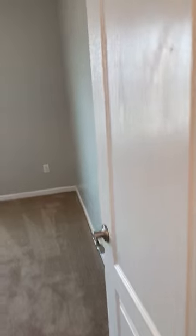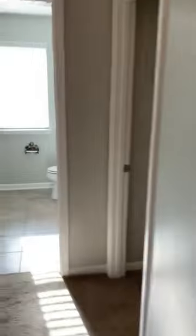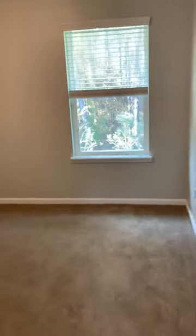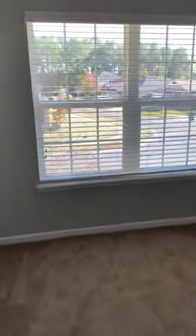Bedroom number two faces the front of the house and also has a walk-in closet. Bedroom number three is a smaller room with a standard closet, not a walk-in. Shared common bathroom upstairs. Bedroom number four is also in the front of the house with a walk-in closet.